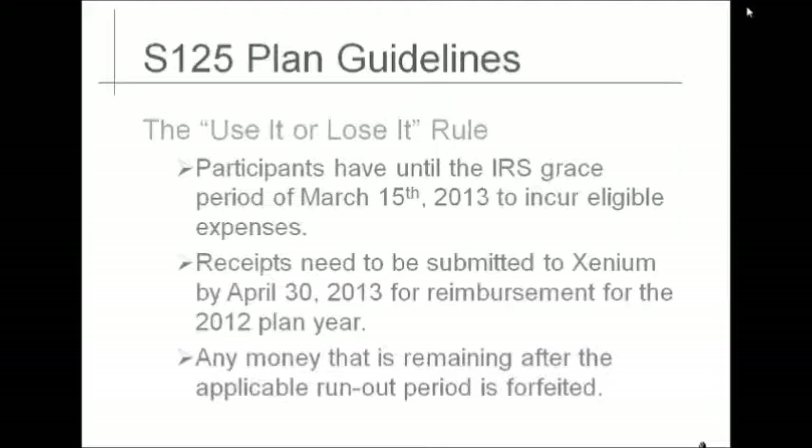There are some risks associated with the Section 125 plan. The IRS requires that all funds left in the flexible spending account at the end of the plan year will be forfeited. Balances are not transferred from plan year to plan year. With careful planning, forfeitures can be avoided. Although the plan runs January 1, 2012, through December 31, 2012, you have until March 15, 2013, to incur expenses. You will need to submit all receipts by April 30, 2013, to claim your money for the 2012 plan year.